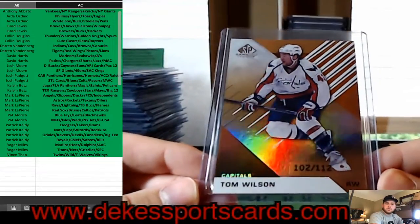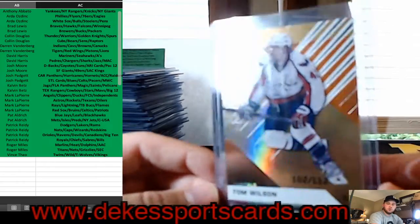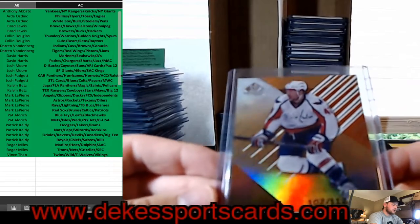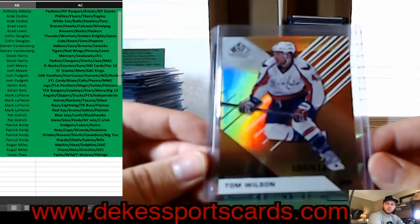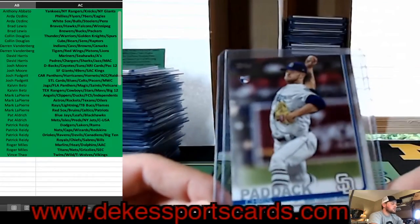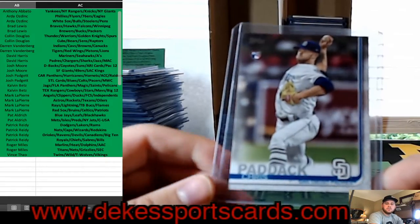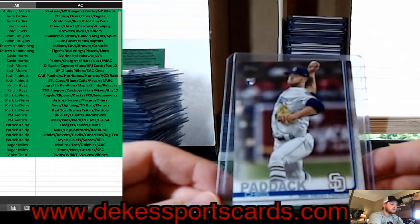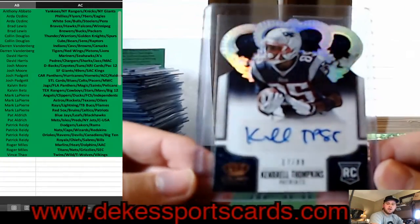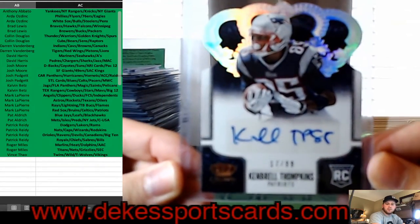For the Capitals, Tom Wilson out of 112 — Parallel from SP Game Used, 2016-17 season — that's a nice parallel. We have a Chris Paddack — really hot rookie, not a rookie anymore but had a great season — for the Padres. For the Patriots, we have a Cam Brate Tompkins Rookie Auto out of 99.